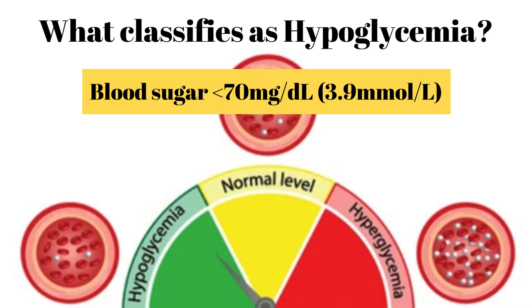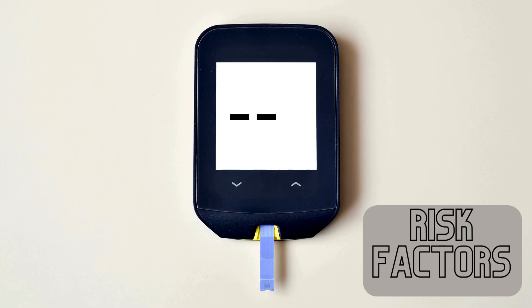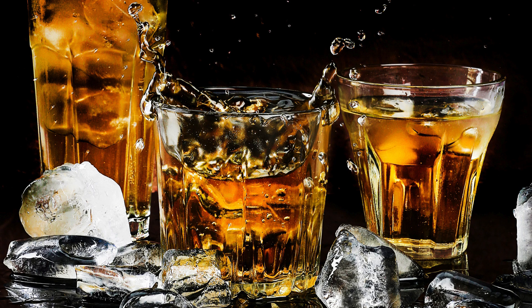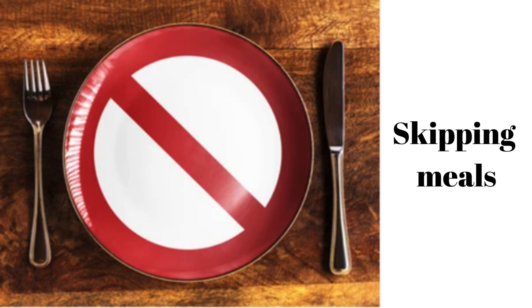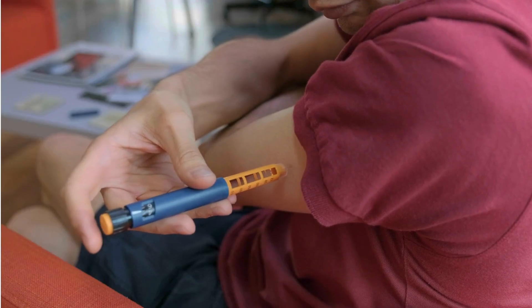Hypoglycemia is defined as blood sugar that has dropped below 70 mg per deciliter. There are several risk factors for developing hypoglycemia: excessive alcohol consumption, overexertion or strenuous exercise, skipping meals or otherwise not eating enough, and taking too much insulin or other diabetes medications.